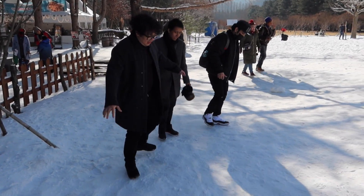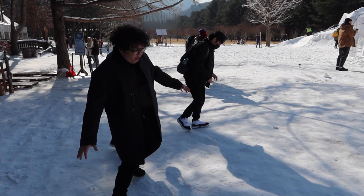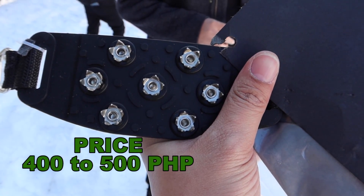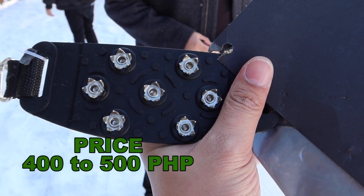Number three naman, traction cleats or shoe clamp. Ito naman ay optional kasi hindi naman natin alam kung saan kayo pupunta — baka mapunta kayo sa makulay na lugar, mag-i-snow. Syempre ang tendency niya maraming snow sa lapag, and then pag naglakad kayo sobrang gulas, so kailangan nyo yan. Mas maganda na may backup kayo nyan kung alam nyo na maraming snow doon sa pupunta nyo.